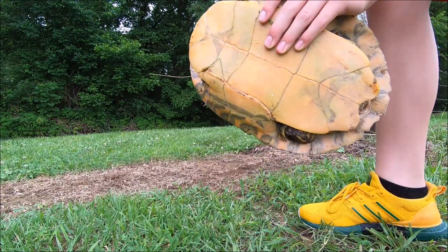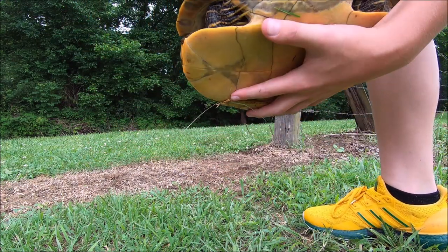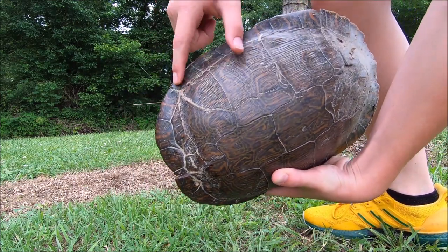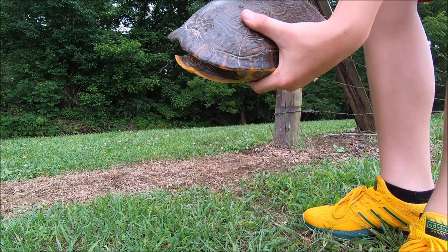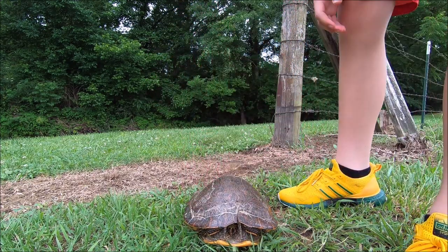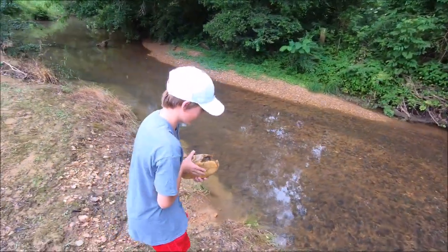We're gonna let her go in our creek so she doesn't get run over. I want to show you right here — turtles actually grow their shell back. You can see right here where she got ran over and it actually healed back. Also right here on the front you can see where it's sealed back together, which is really cool. So we're just gonna let her go and hopefully she'll find a spot to lay her eggs and take her to a safe spot in the creek.